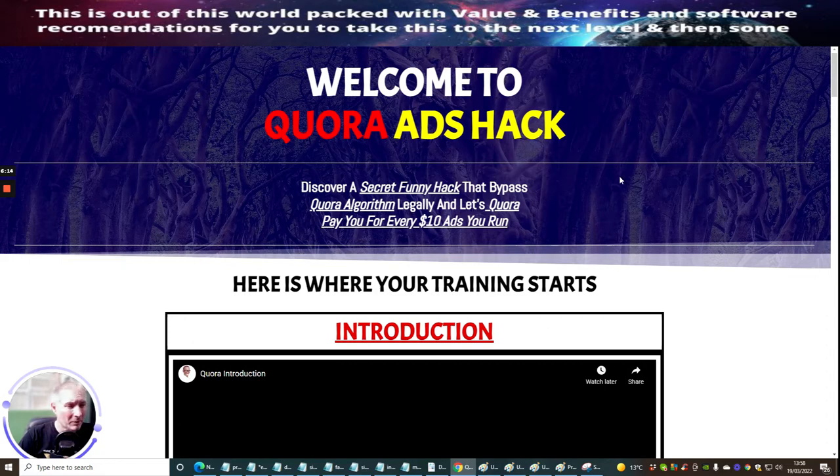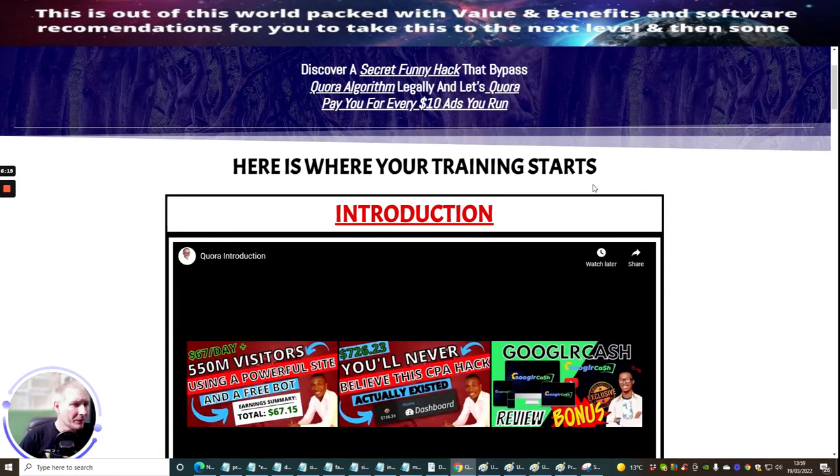This is actually the members area. I'm not going to go through the whole introduction side of this — I don't want to give away everything that Master D has been doing — but I'll give you a rough idea. He's going to show you a secret funny hack that bypasses Quora's algorithm legally and lets Quora pay you for every $10 in ads you run. So every $10 in ads you run, you're going to get paid for it. That alone makes this a worthwhile product for paying $17.